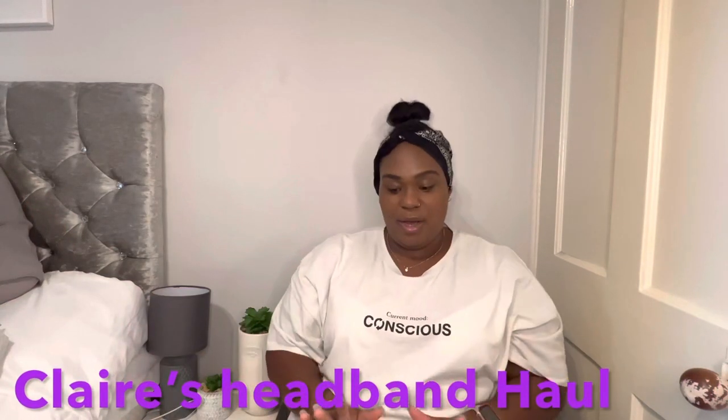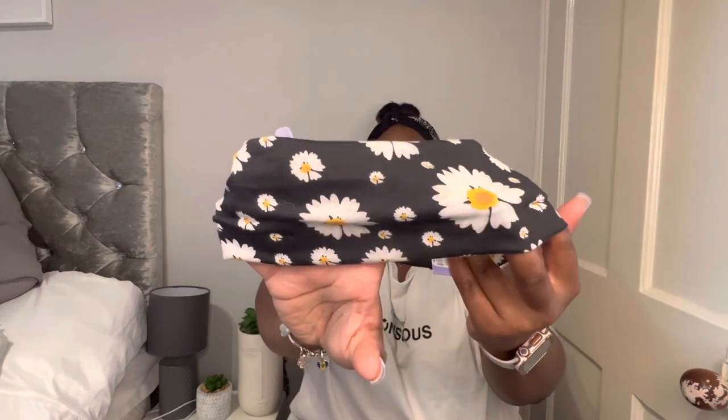So that's what I got from Primark. The next part is from Claire's — I got some headbands at a brilliant price. I got this one for six pounds — isn't that cute with the sunflowers on it? If you know me, I love to wear a good headband. If my hair is in its natural state, I love to wear headbands. This one was six pounds and it's so cute with the little flower detailing.